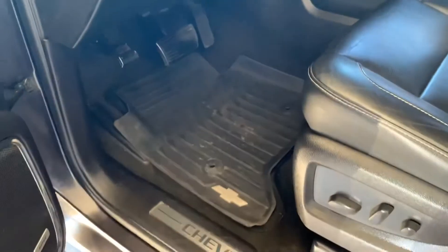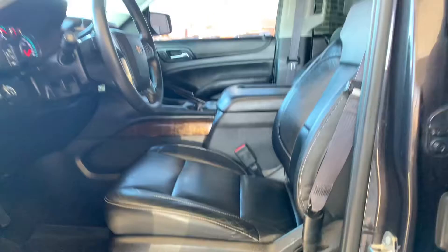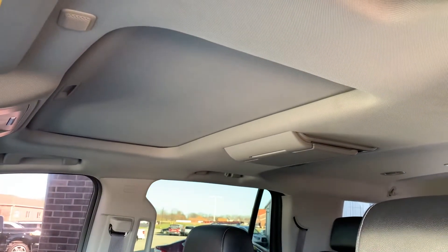You've got WeatherTech mats all the way around. There are your automatic seating controls. These are also leather seats all the way around. And then above here, you also have a sunroof.